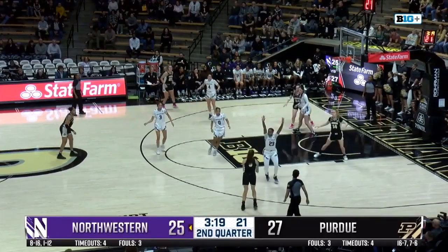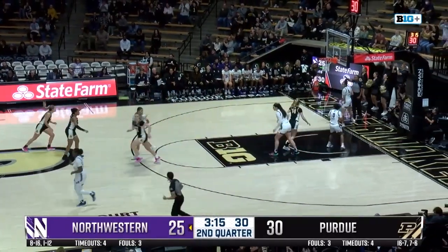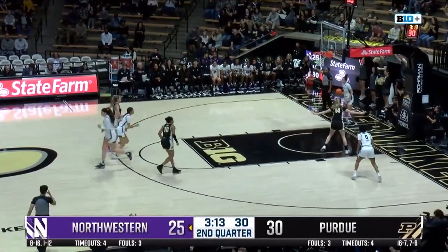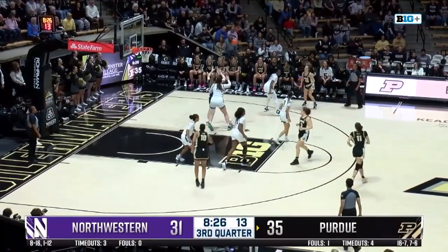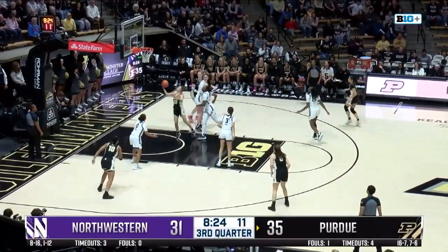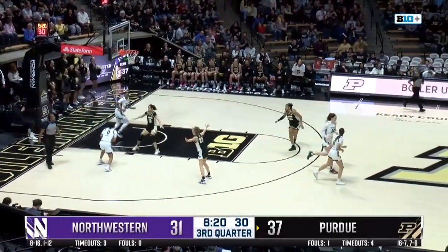So after a couple of quick threes, Purdue skips it. Another three for Harden and it falls — four for four. Swing across to Ellis, feeds it in, nice little pass, and the layup good. Wonderful little Purdue play there.